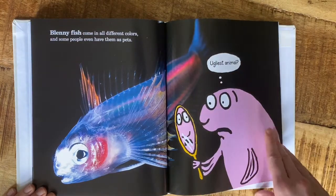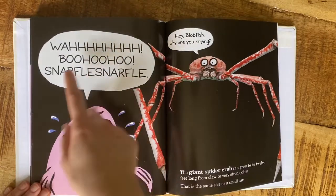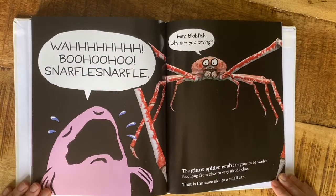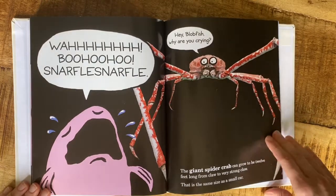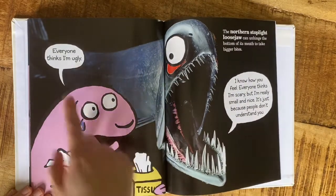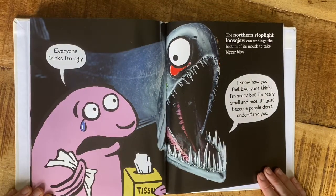The giant spider crab can be 12 feet long. 'Everyone thinks I'm ugly.' 'I know how you feel. Everyone thinks I'm scary, but I'm really small and nice.' 'It's just because people don't understand you.'